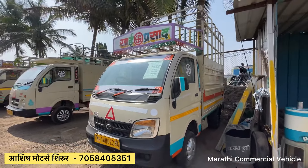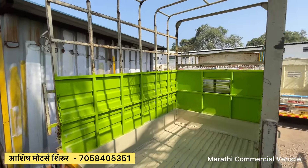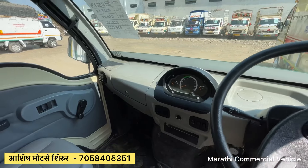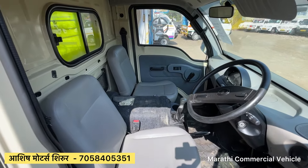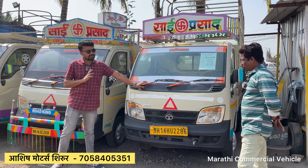This car is a Tata S ST, 2011 model. It has a paper store with loan facility available. The price is $4,500. It is a BS4 model.